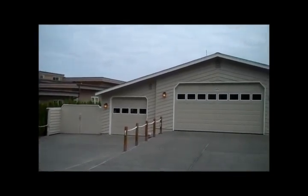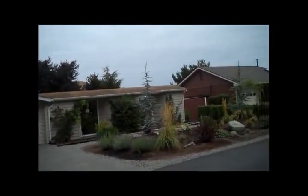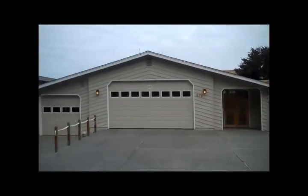Hi, this is Ed Finlan with the Ed Finlan Group in Keller Williams Western Realty, and I'm excited to bring you 878 Shoshone Drive in the Shelter Bay community of La Conner.